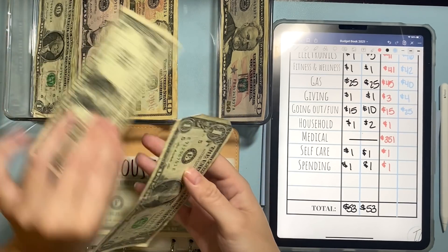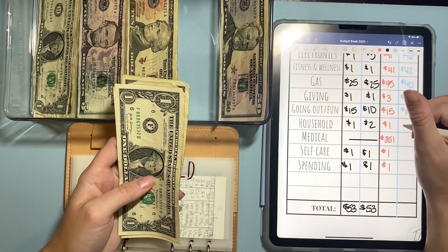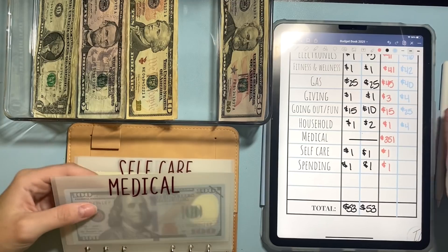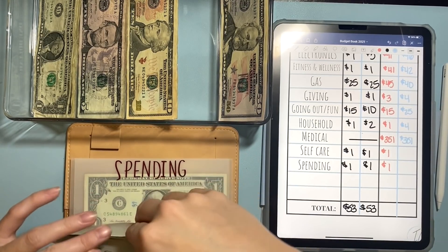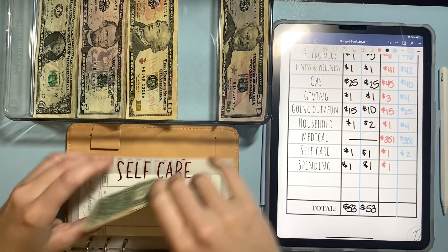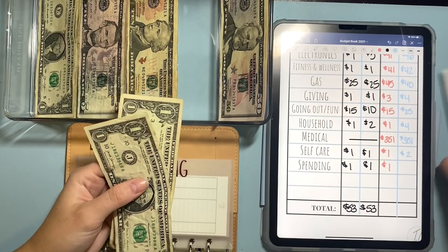Household today is going to get $2. And now we have one, two, three, and $4 in household. Medical hasn't changed — it's still at $3.51 so I'm just going to skip that one. Self-care is just getting $1.00, so now it has two. And then spending is just getting $1.00, so it just has two also. And that is it for my cash envelopes.